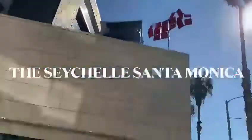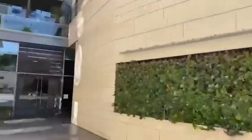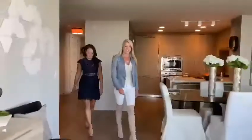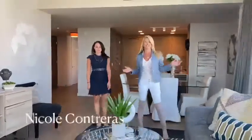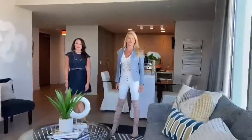Here we are at the Se Show, Santa Monica's newest luxury condominium building. We just listed this gorgeous corner two bedroom, two bath unit.